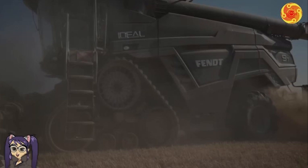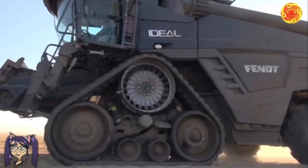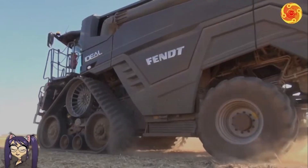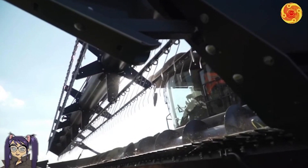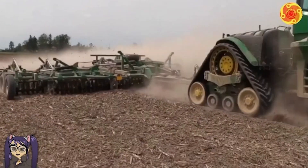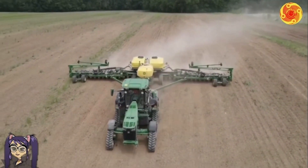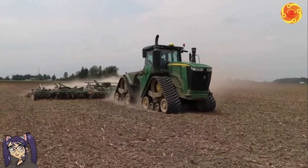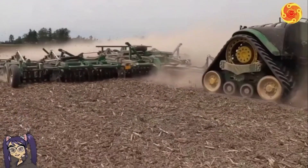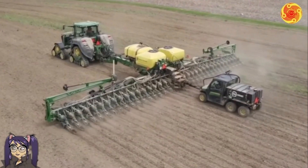The Fendt Ideal 9T stands out with its innovative hyper design. The combination of the John Deere 9570 and Great Plains Turbo Max offers farmers a thoughtful and well-designed solution for land preparation before planting. With their advanced technologies and durable construction, these machines are highly capable of tackling the most challenging agricultural tasks effortlessly, making them an indispensable tool for contemporary farming operations.